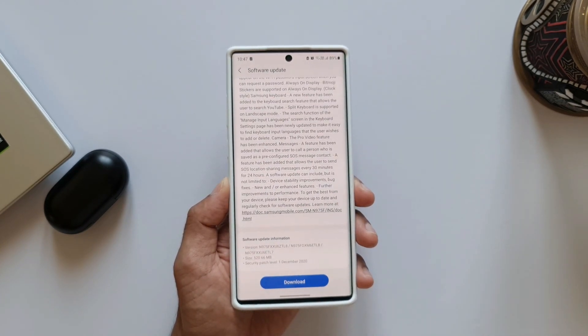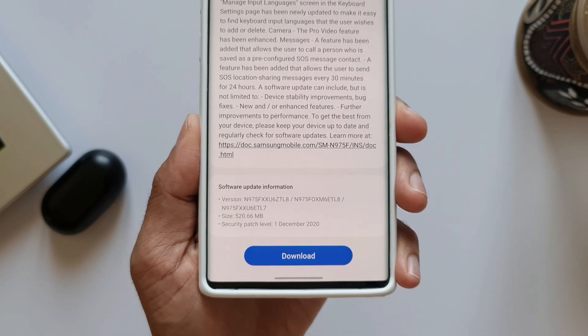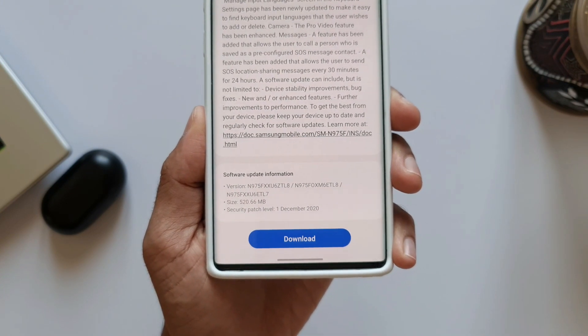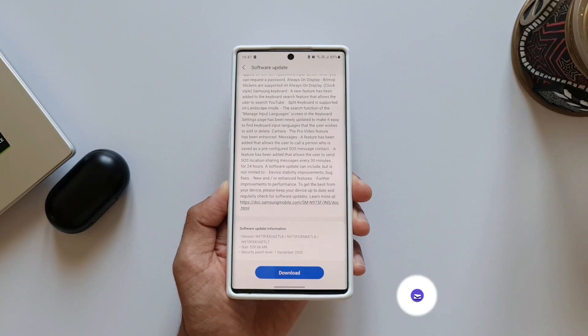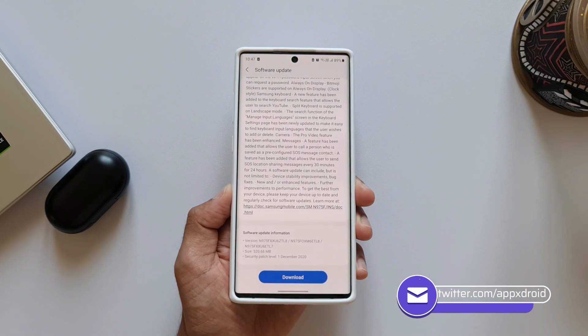The update size is about 520.66 MB and we have also got a new security patch level for December 1st, 2020. If you look at the changelog here, I see more or less all the old features mentioned.